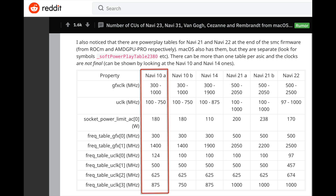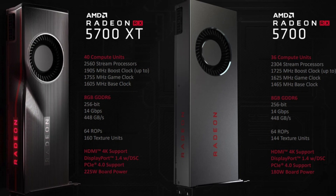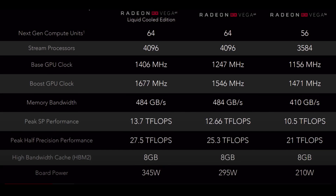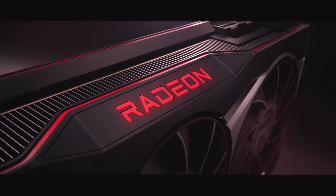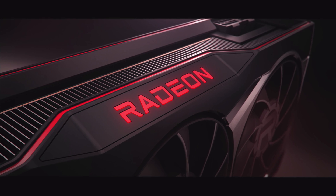Just like the table shows a Navi 10 with 40 compute units, the powerplay tables also show a Navi 10A and a Navi 10B. It is well known that macOS supports all versions of Navi 10 — 40 compute units in the 5700 XT and 36 in the 5700. AMD has a history of releasing two cards using the same die size with one having fewer compute units active and running at lower frequencies. This is part of their playbook — they do this to improve overall yields and offer a more affordable lower-tier segment.